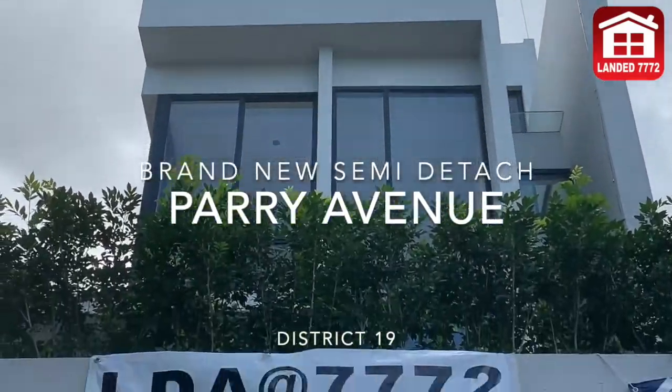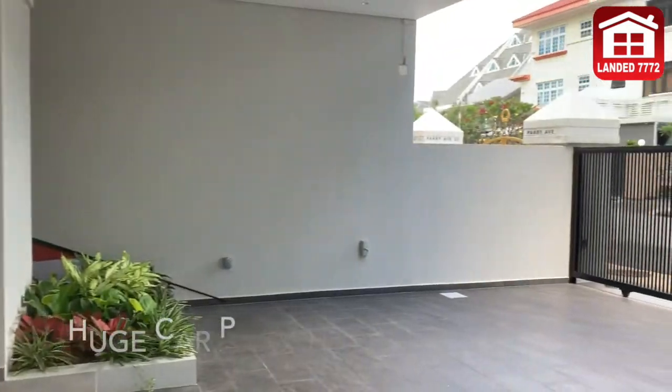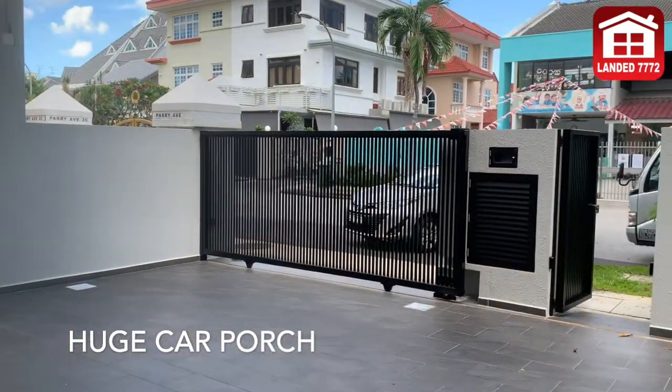LDA highly recommends this brand new semi-d at Parry Avenue. Huge car porch, good for 3 cars.